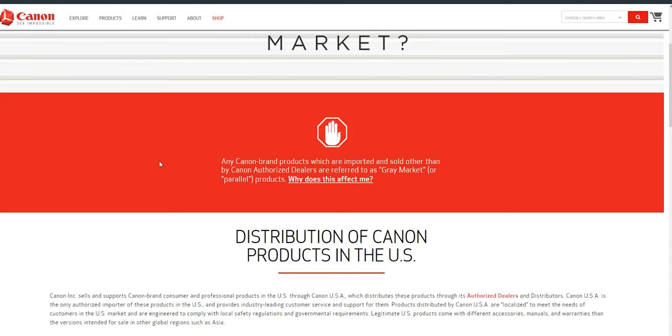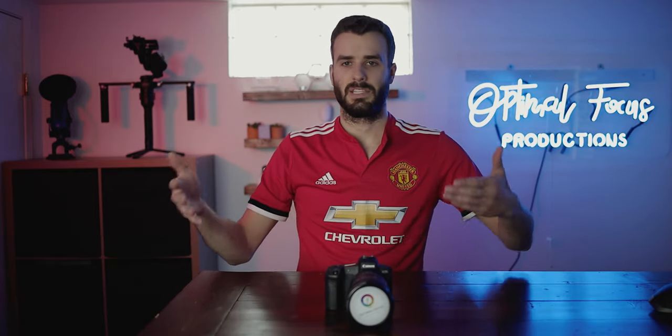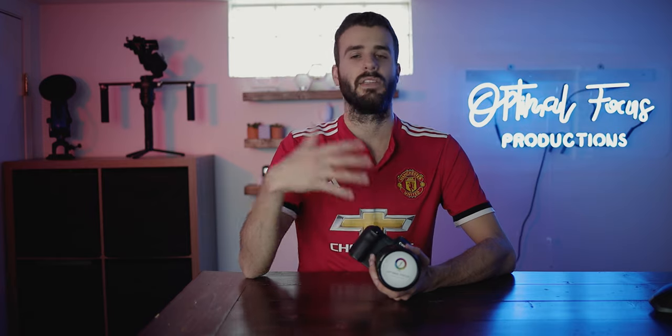What is a gray market camera? Any Canon brand product which is imported and sold other than by Canon authorized dealers is referred to as a gray market or parallel product. Basically, a brand will tell a company such as Best Buy or B&H how much they can sell their product for — say the EOS R — Canon will say the minimum amount you can sell this camera for right now is two thousand dollars, or eighteen hundred during a sale or Black Friday.